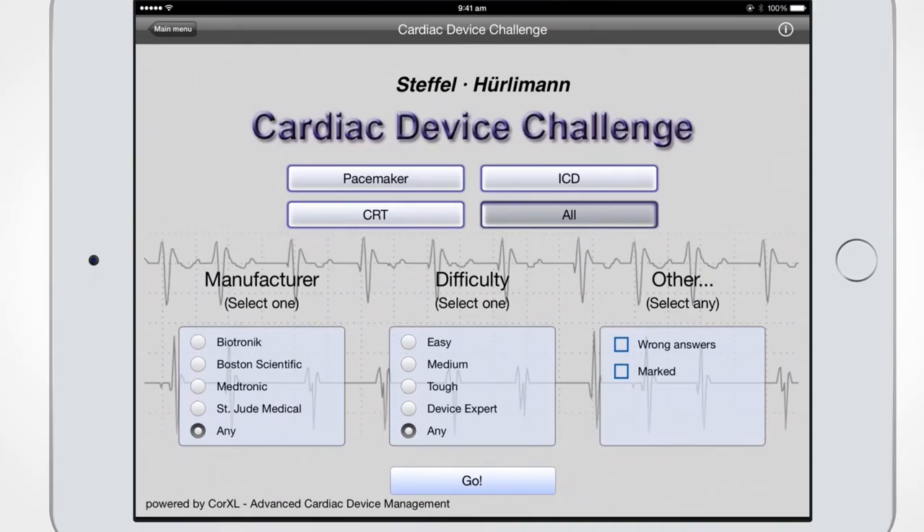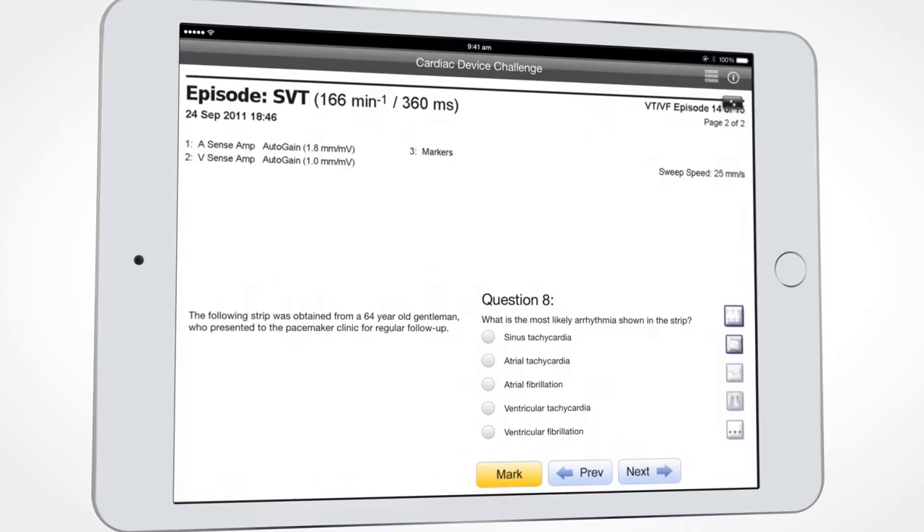Dealing with basic pacemaker problems to difficult CRT failures, Cardiac Device Challenge includes the widest range of case-based questions that are accessible through in-app purchases.